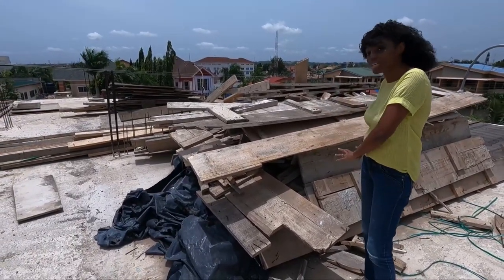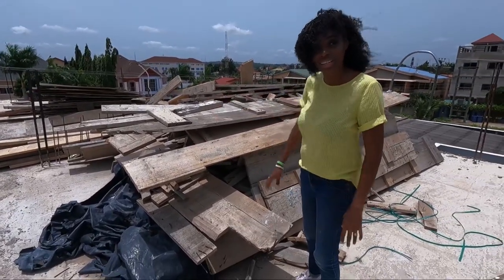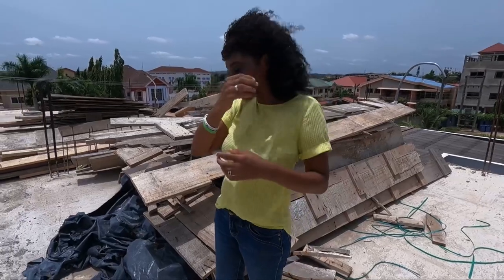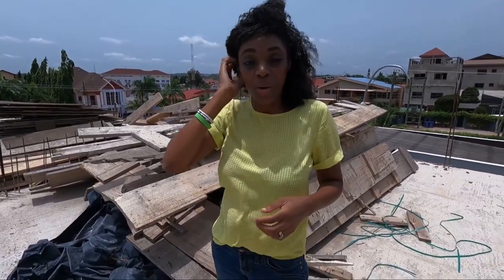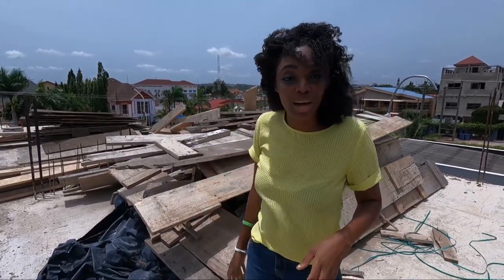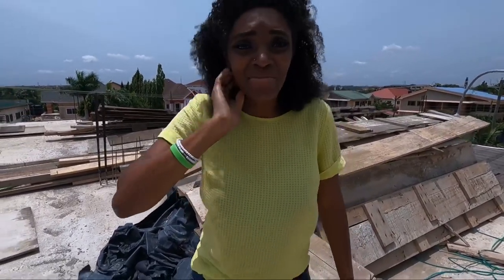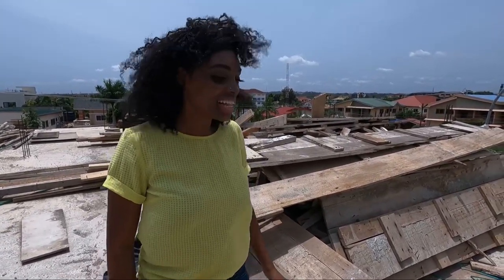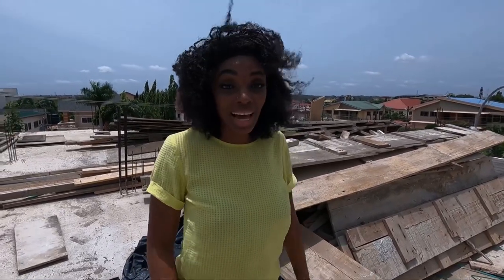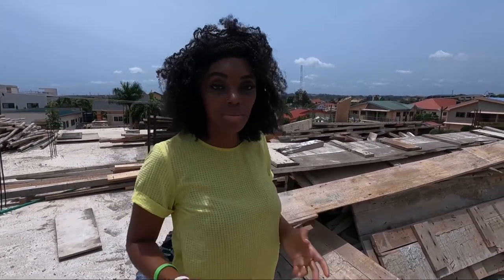All of this needs to be cleared — we have wawa board, we have timber, we have bamboo, we have everything up here. So the guys are going to have to come and basically clear it and then bring the blocks up.